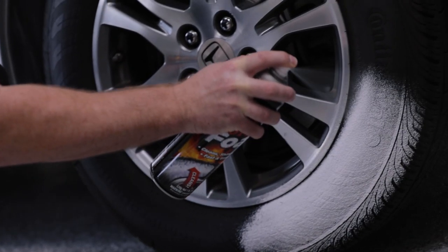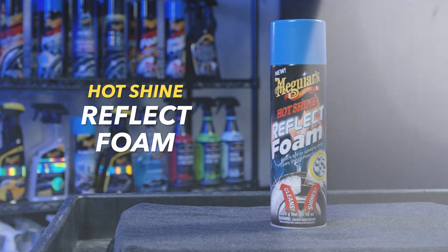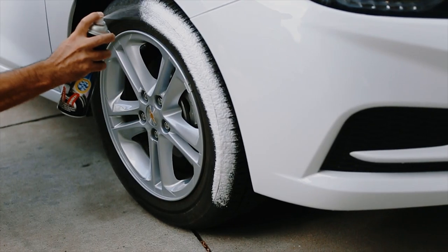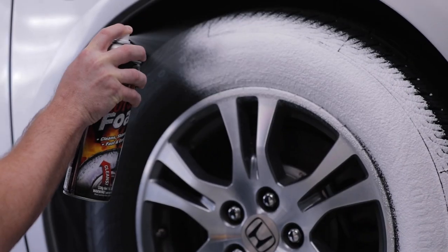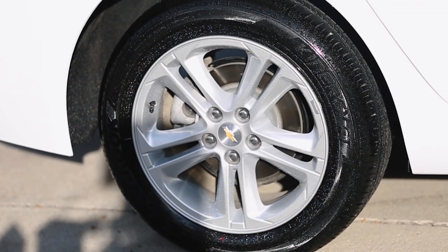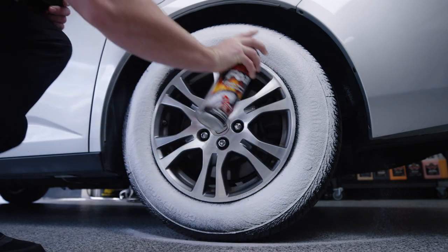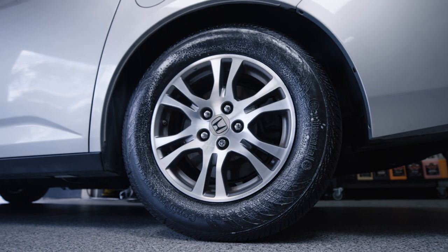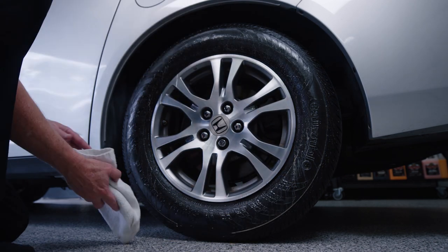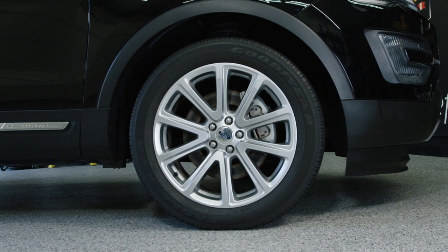If you have limited time, you can also clean and dress your tires at the same time with either Meguiar's Hot Shine Tire Foam or Meguiar's Hot Shine Reflect Foam. Both clean, shine, and protect tires, allowing you to simply spray and walk away. Hot Shine Tire Foam gives a deep black shine; Hot Shine Reflect Foam adds a unique sparkling effect when the light hits it just right. Hold the can four to six inches away and spray in a uniform pattern, wipe off any excess overspray, and let the product dry fully before driving.